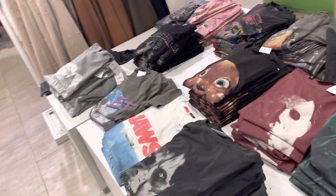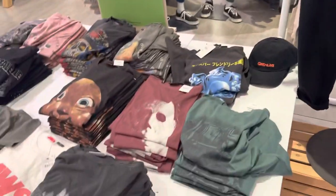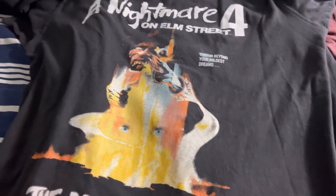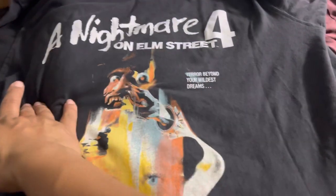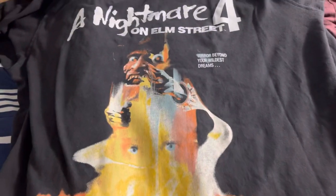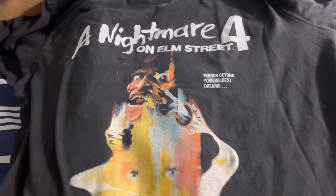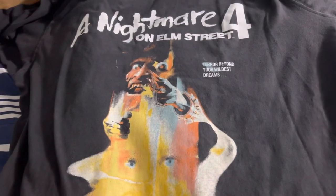So head over to Cotton On. I'm back home — this is what I ended up picking up. I got the shirt from the mannequin — it's a size large. This is the Nightmare on Elm Street Part 4: The Dream Master. It says 'Terror Beyond Your Wildest Dreams.' I love this. I don't own a Part 4 t-shirt — I think I only own ones from the first and the third movie.